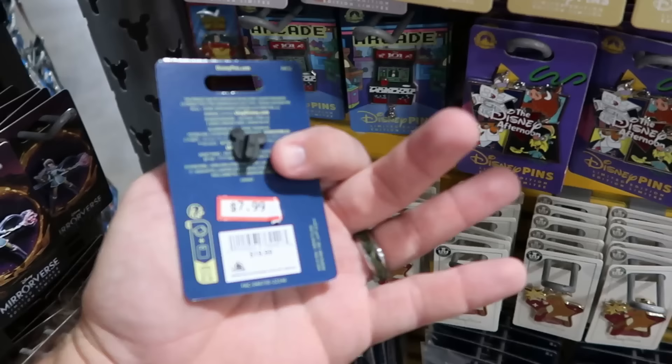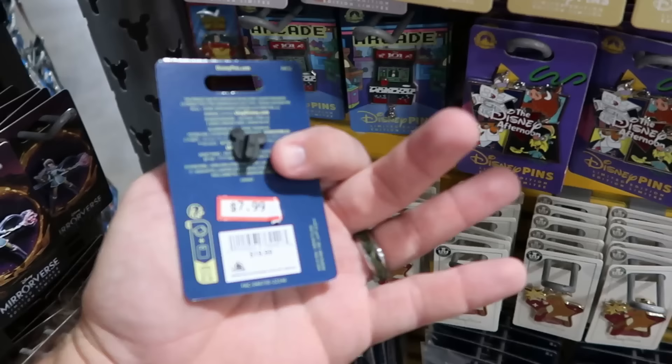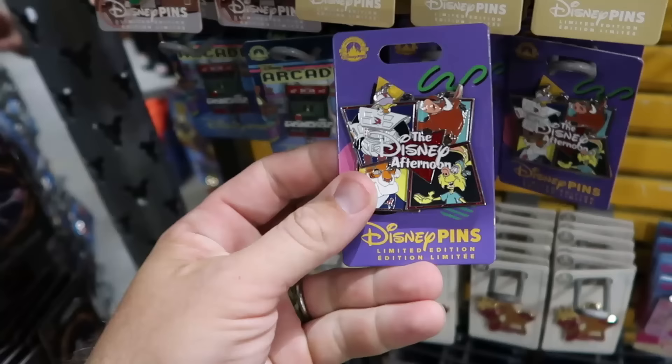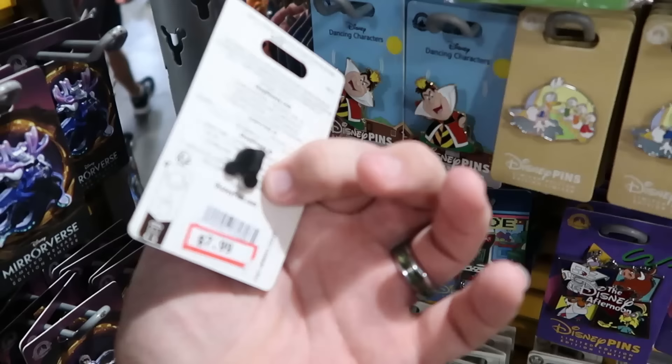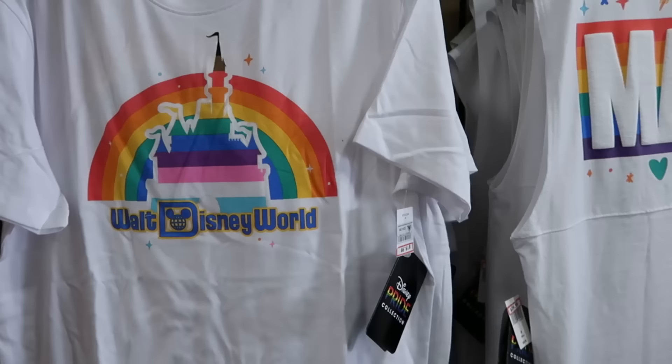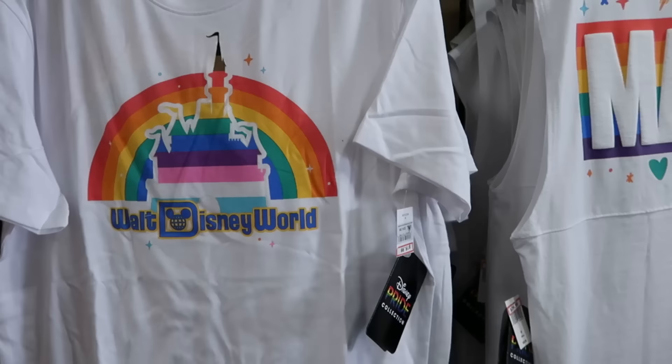It's a treasure trove of brand new pins — Disney Arcade 101 Dalmatians is $7.99, marked down from $20. A large retro Disney Afternoon pin with tons of characters is $10, marked down from $30. They also have Donald Duck with Huey, Dewey, and Louie for $17.99, marked down from $20.